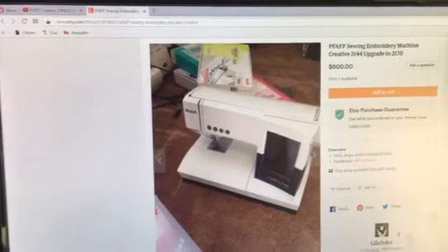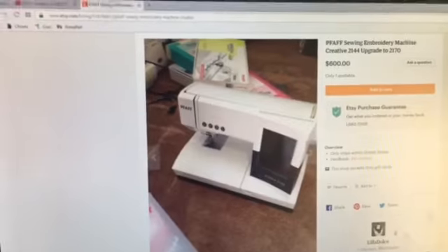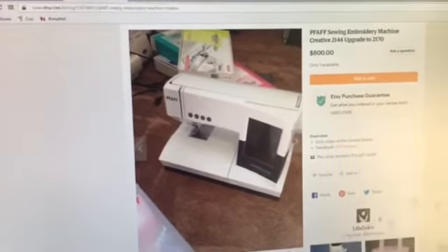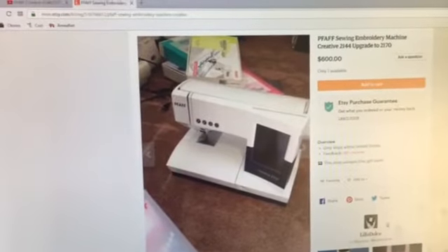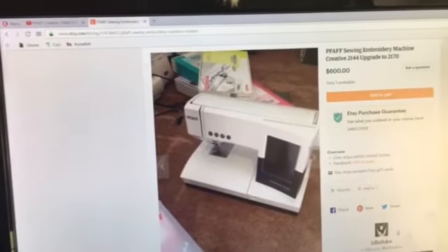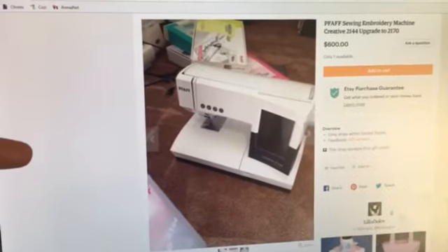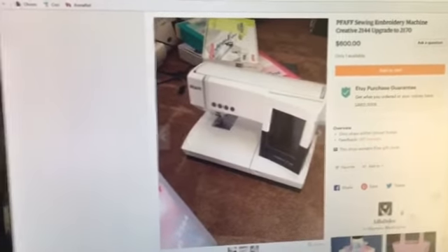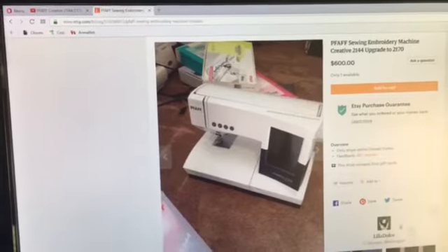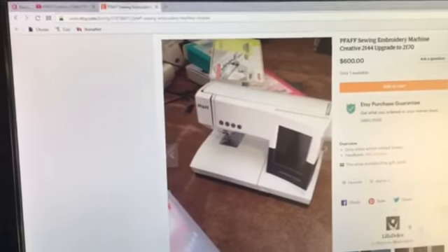I'm trying to downsize a little bit because I just have too many sewing machines. I have my Baby Lock that I did my video on making my homestead market bag with — that's a sewing and embroidery machine. This PFAFF is also a sewing and embroidery machine, and I don't need two sewing and embroidery machines, so I decided to go ahead and downsize.